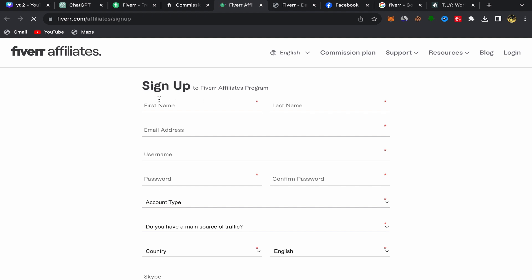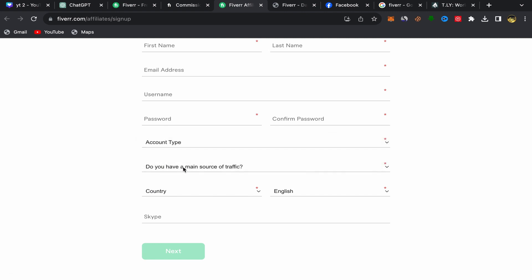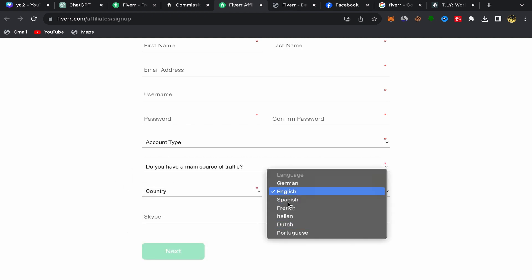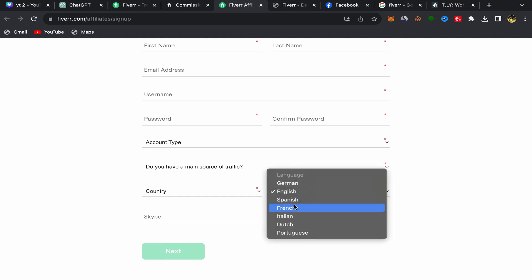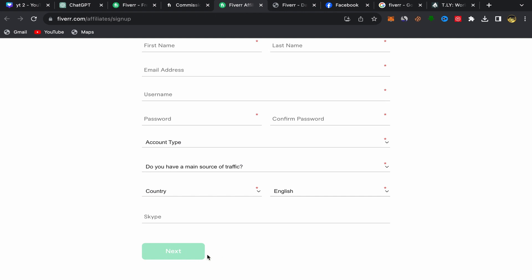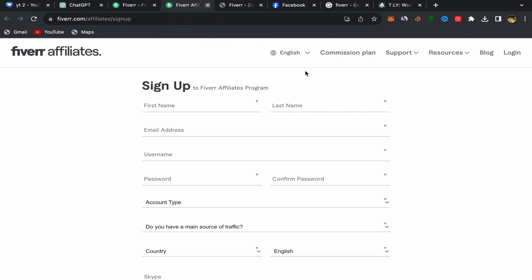To join Fiverr Affiliate, click on 'Join Now.' The sign-up process is super easy and simple — you just need to put your first name, last name, email address, username, password, and account type. You will answer a few questions, choose your country, choose your language, and put your Skype here if you have one. If not, just click Next and follow the remaining steps.